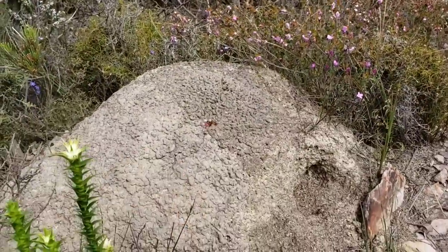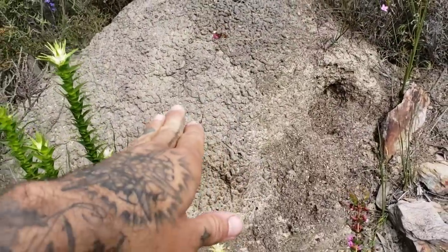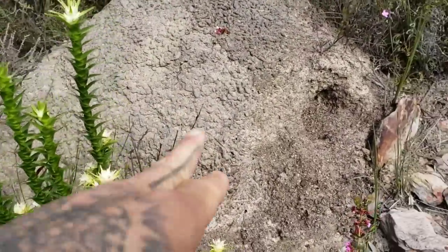Oh look at that nice termite mound — pretty big. You've seen some of these that are like four feet tall. Actually it might be ants. Anyway.